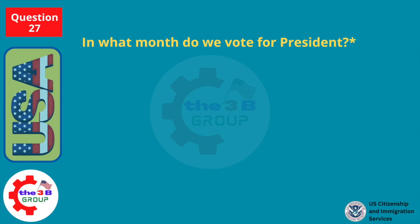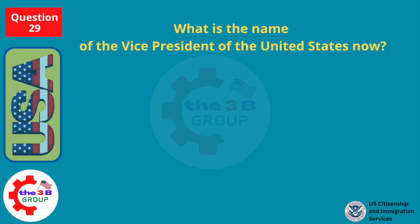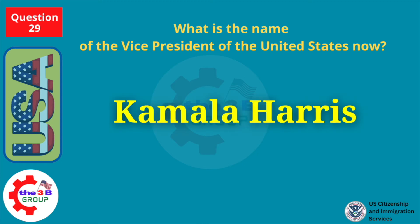In what month do we vote for president? November. What is the name of the vice president of the United States now? Kamala Harris.